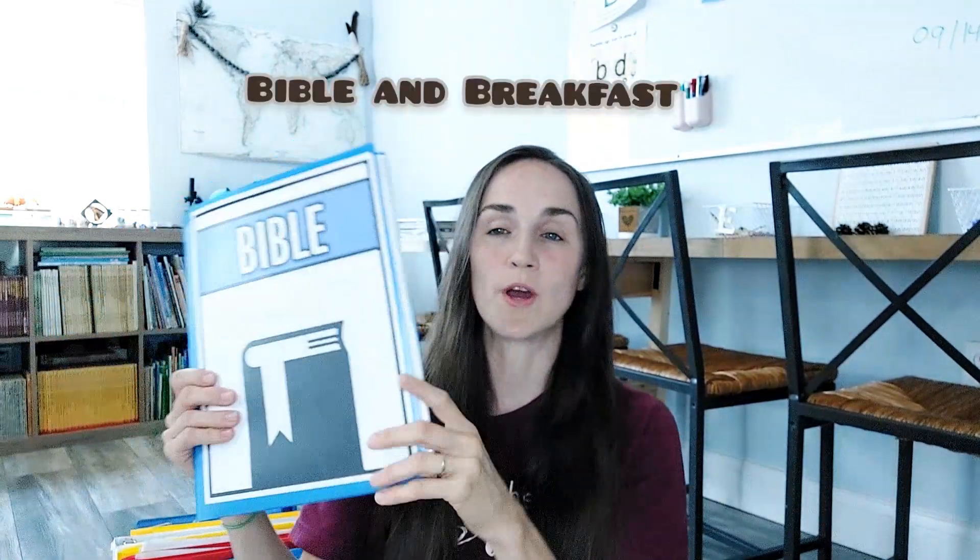I do have a basket for each child, but we're going to focus on my son's basket. He's in second grade and we start our morning off with Bible. I have a Bible sign folder. The main component is reviewing our memory verses with our card box, and we highlight any verses we've learned. We're really focusing on review this year. If they're willing to say review verses and still remember them, I'll add a tally as a group effort.